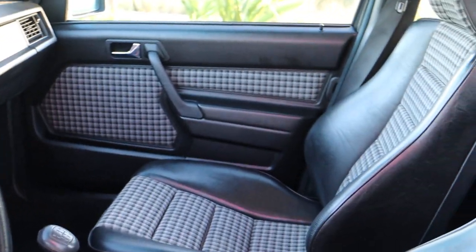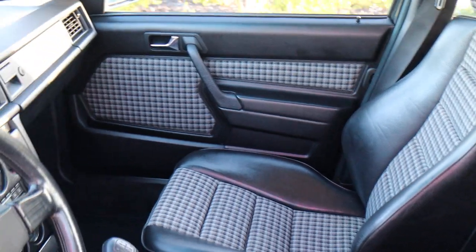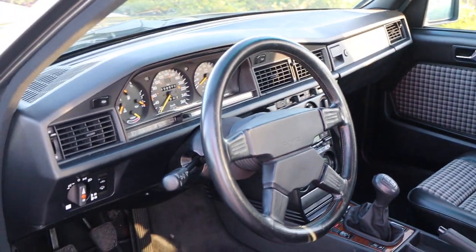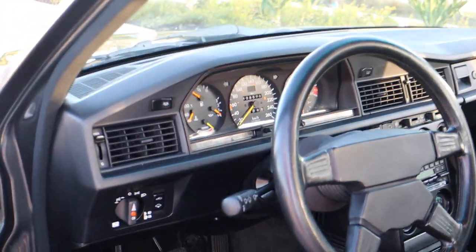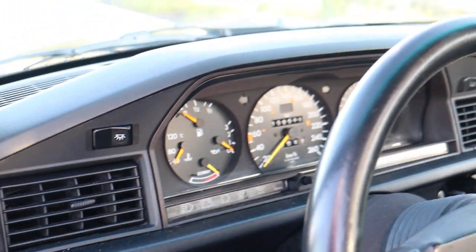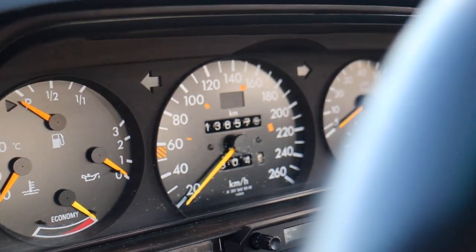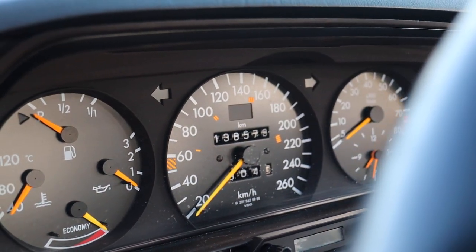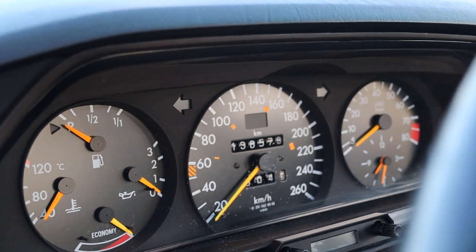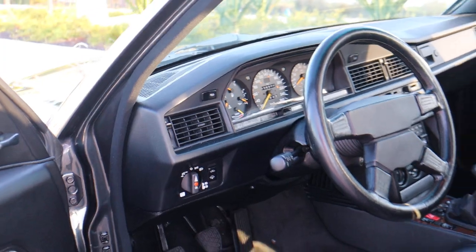This car has the rare cloth seats — houndstooth, that's what they call it. The self-leveling suspension works perfectly on all four corners. The car has 136,000 kilometers, which is about 84,000 miles, and it's in awesome shape.